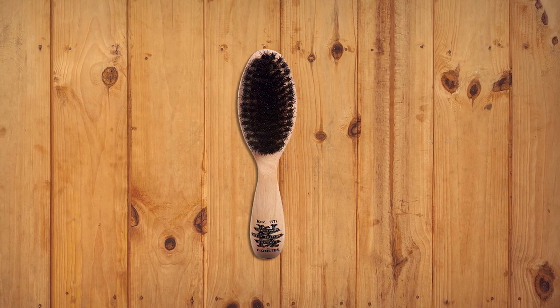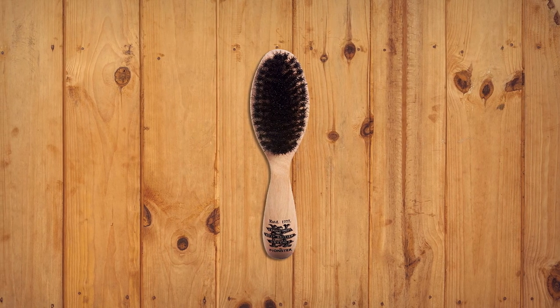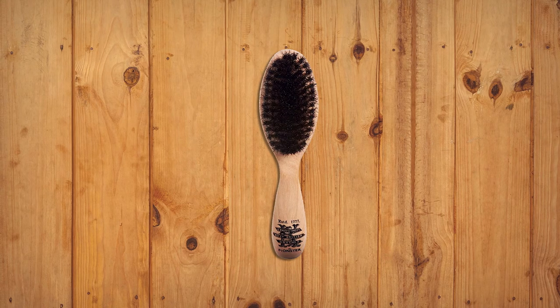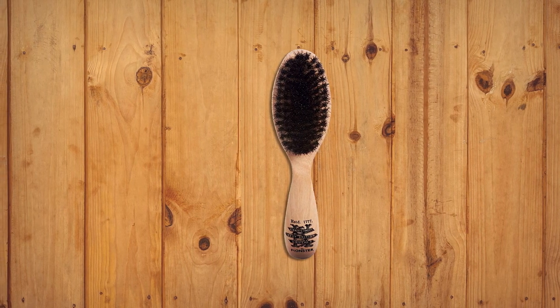While the bristles of the brush are soft, they work well for most beards and are great for those worried about scratching delicate skin. As a company operating since 1777, they take quality seriously, and their product shows it.